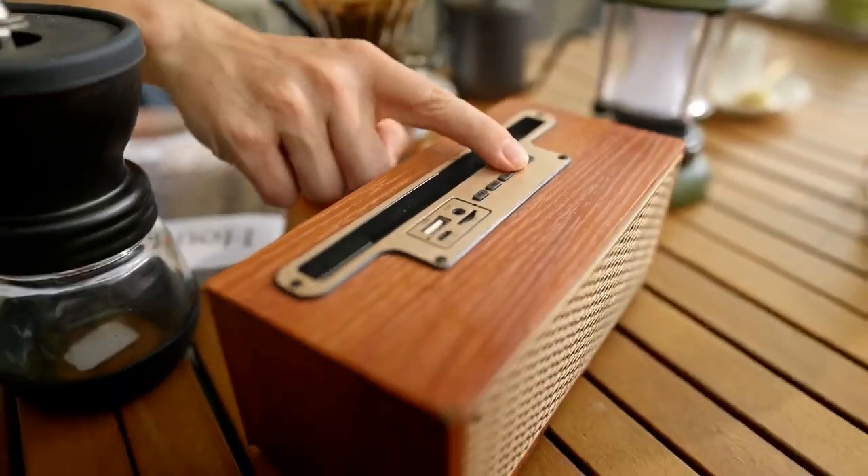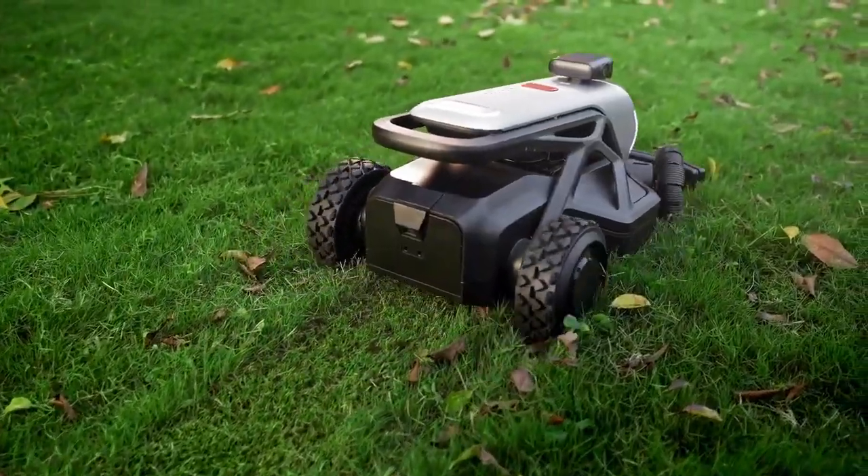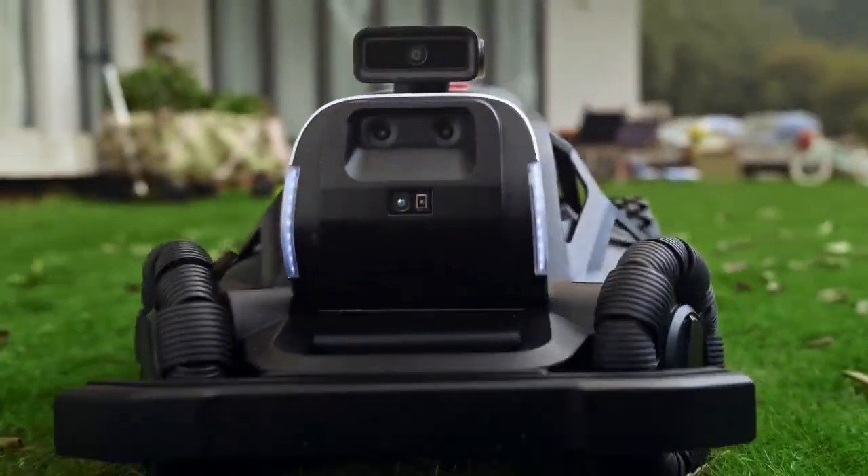Tired of noise and messes of mowing? Dreaming of a decent holiday? Tron arrives — the first AI vision mowing robot with an auto mulching feature.